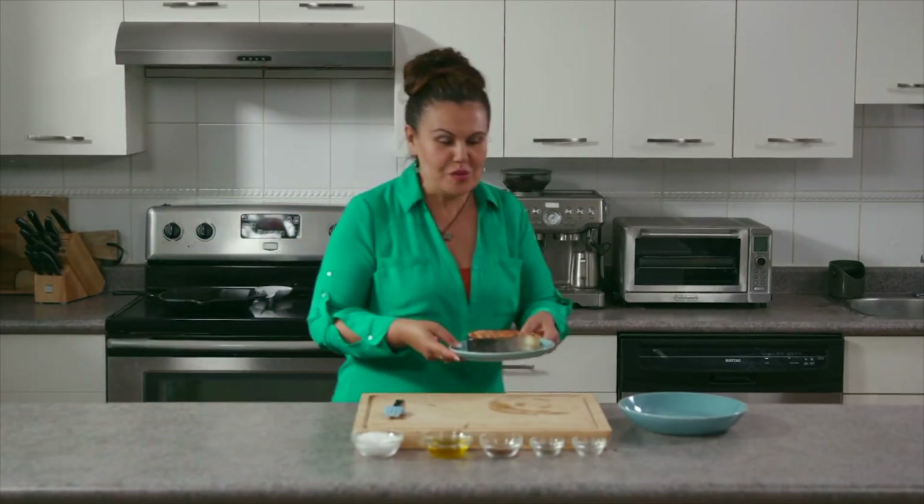This looks beautiful. Just going to let it rest, and now we're going to make our blueberry compote.